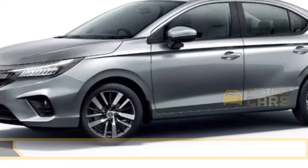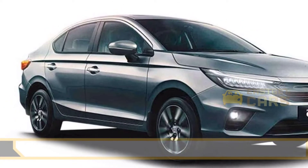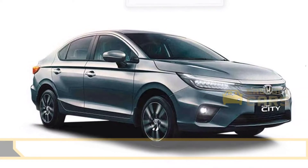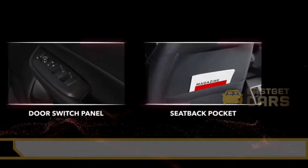It delivers 73 kilowatts of power with 200 Nm of torque. The Honda City is a D1-segment sedan seating up to five occupants, and costs between Rs. 11.46 lakh and Rs. 15.1 lakh.